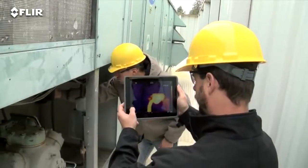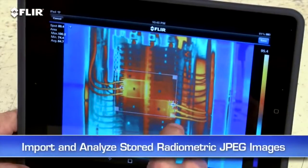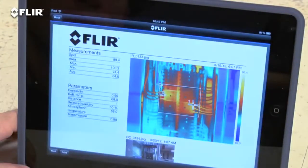Handy if you or someone else wants to monitor and adjust the image from a distance. You can import and analyze stored JPEGs with the app too while you're still on site, quickly create a professional report, and share it by email to get a faster response.